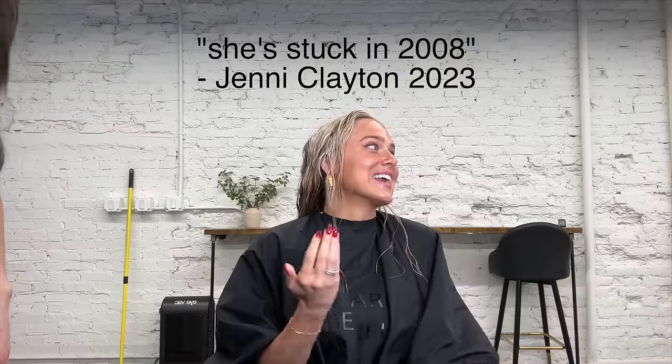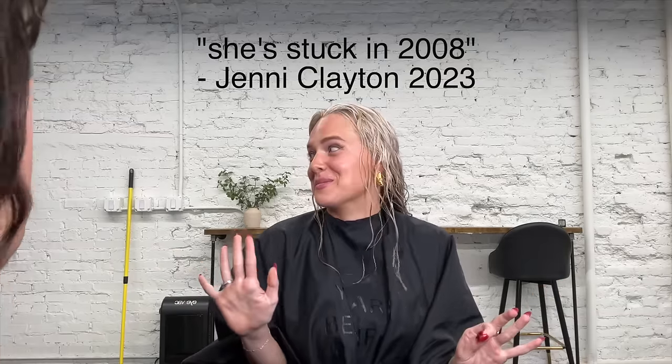Do you like the part in the middle? No! Oh my gosh, do I look like a Gen Z? She's stuck in 2008. I just used to do a middle part, and I also feel like it doesn't fit my face. She can do a middle part — so much works for everyone.